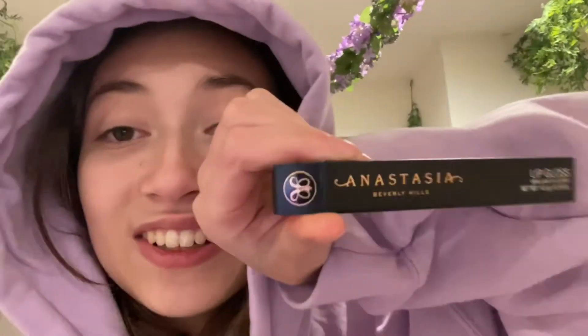This one last thing I put into the video last minute because I realized I forgot it after looking at all my presents again. It's this Anastasia Beverly Hills lip gloss in such a pretty color. I'm so excited to do my makeup.